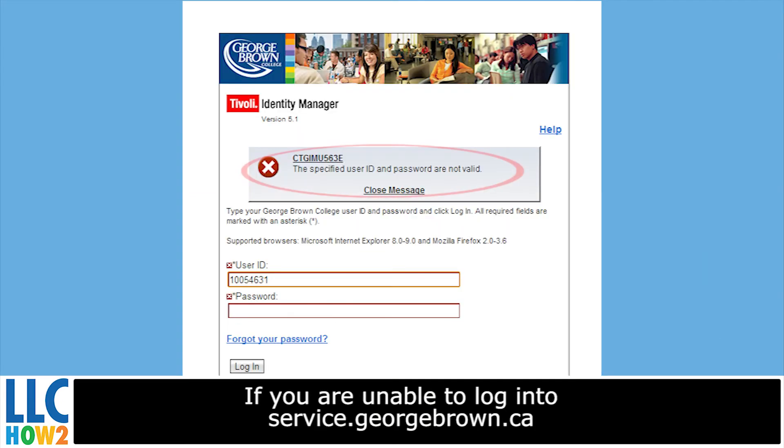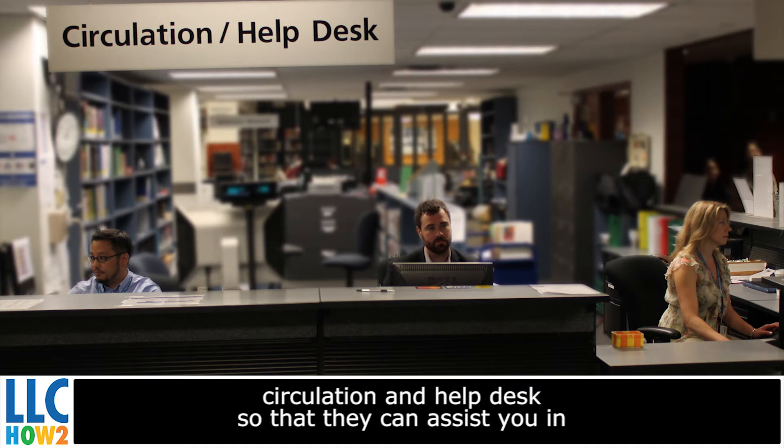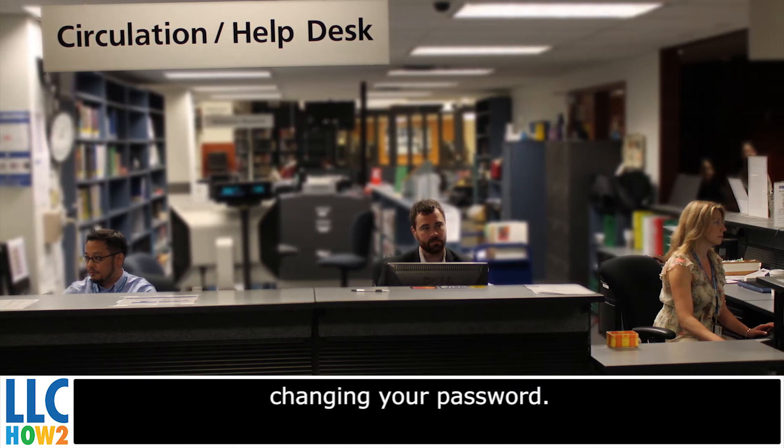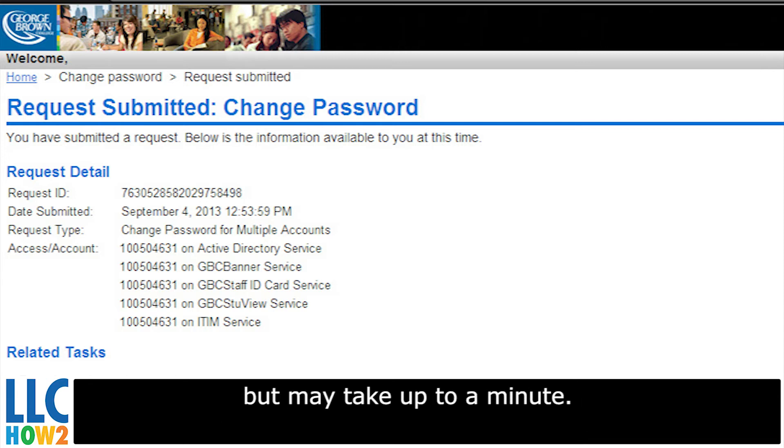If you're unable to log in to service.georgebrown.ca, please see staff at the Library Learning Commons Circulation and Help Desk, so that they can assist you in changing your password. The password change is typically completed within a few seconds, but may take up to a minute.